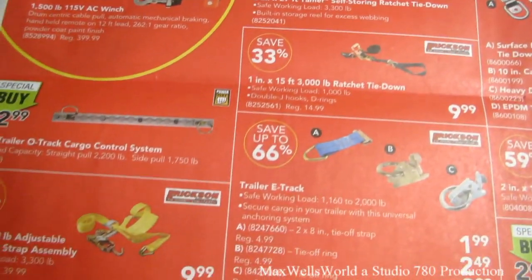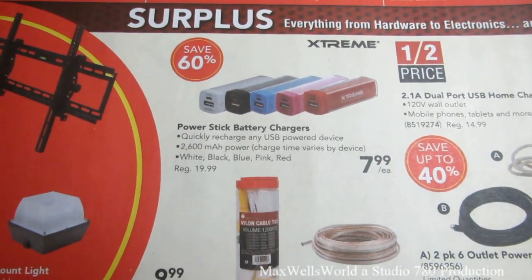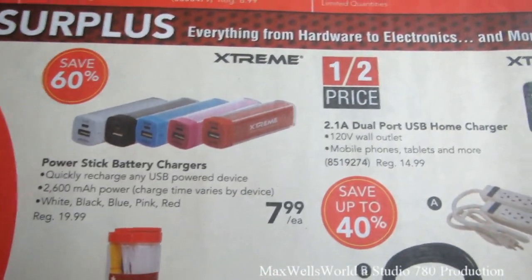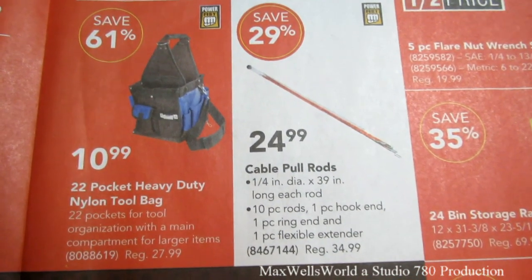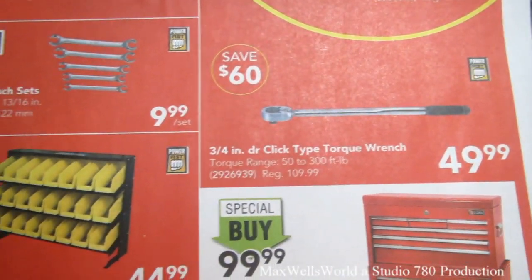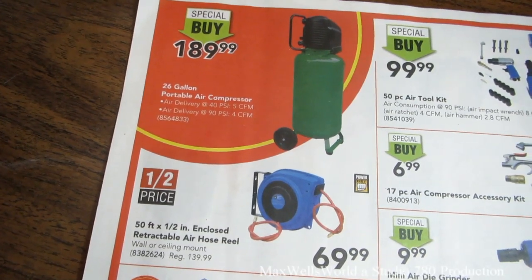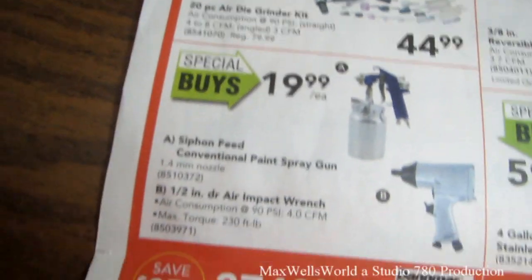There are also universal seat covers for $29.99 a piece, ratcheting clamps, tie-downs, and Princess Auto's surplus section. Power stick battery chargers — 2,000 and 2,600 mAh — are $7.99. Cable pull rods for fishing electrical lines are $24.99, savings of 29%. There's a click-type torque wrench for $49.99, a 24-bin storage rack for $44.99, various socket sets, and a 10-piece metric T-handle hex key set for $5.99.